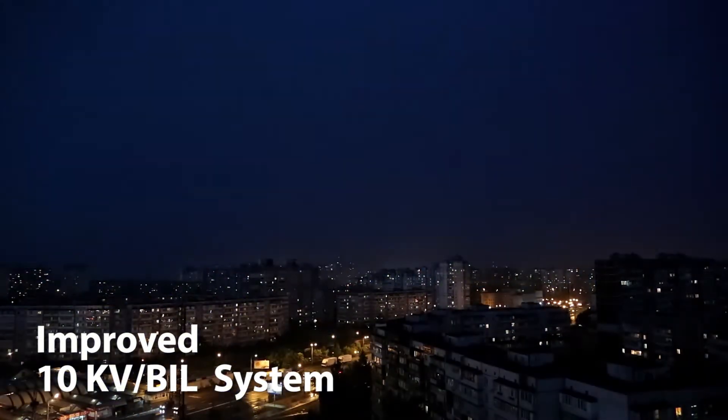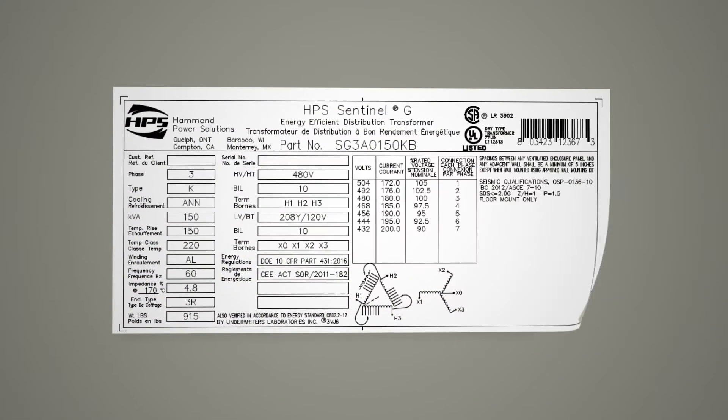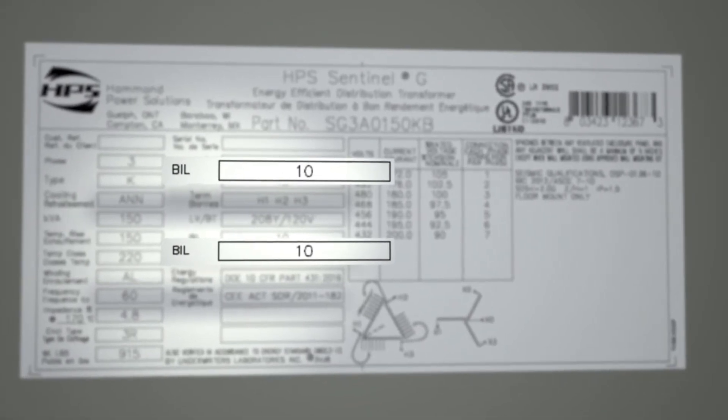To better protect your essential applications, all of our Generation 3 Sentinel low voltage DOE 2016 and NRCan 2019 transformers have an improved 10 kV BIL insulation system.